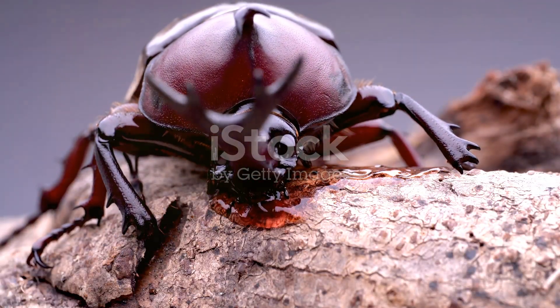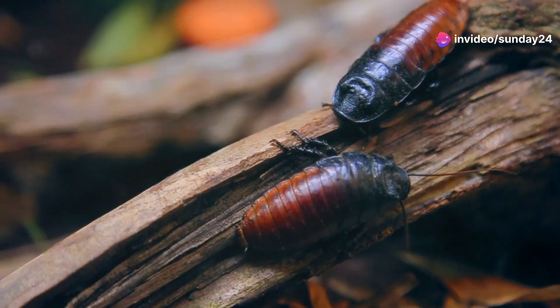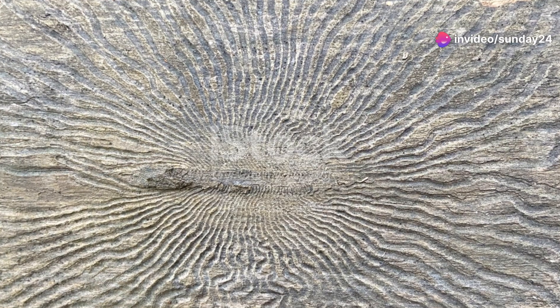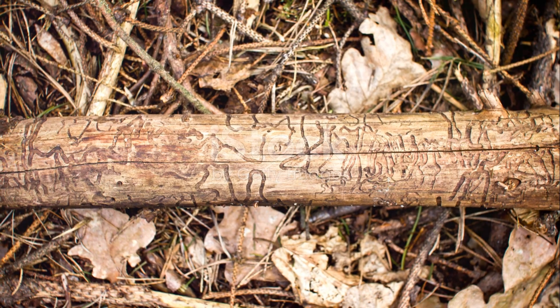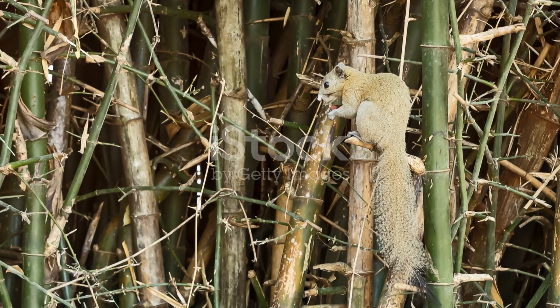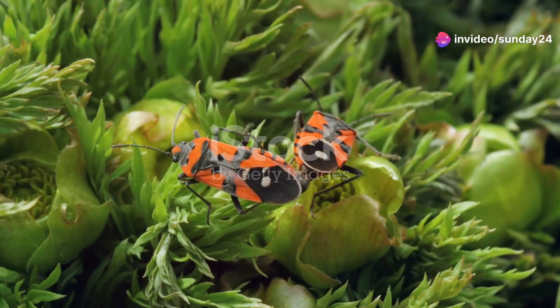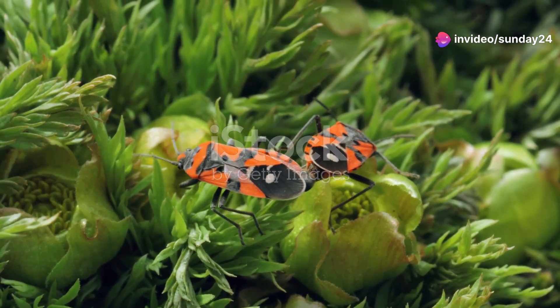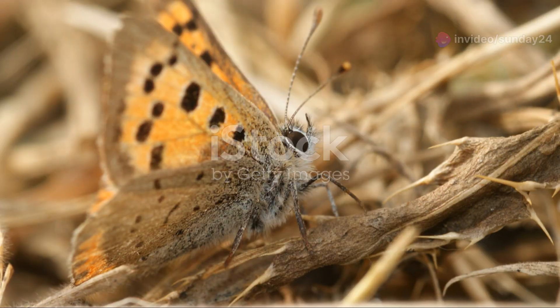Next, let's talk about the Atlas Beetle. These impressive insects begin their journey as eggs laid in decaying wood. The eggs hatch into larvae, which spend most of their time munching away on wood, growing bigger and stronger. After several months, they enter the pupal stage, a period of remarkable transformation. When they finally emerge as adults, the males boast striking horn-like structures used in battles for mates.